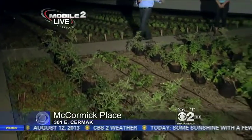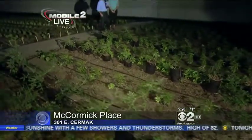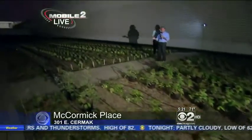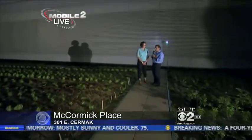They say farmers get up before dawn, and I'm seeing proof of that this morning. We're not coming to you from a farm — we're right here in the middle of the city on the rooftop of McCormick Place.